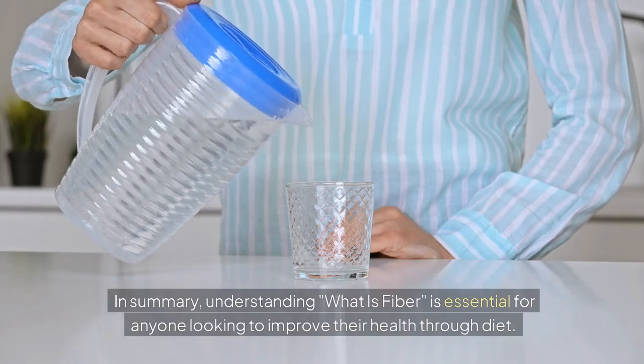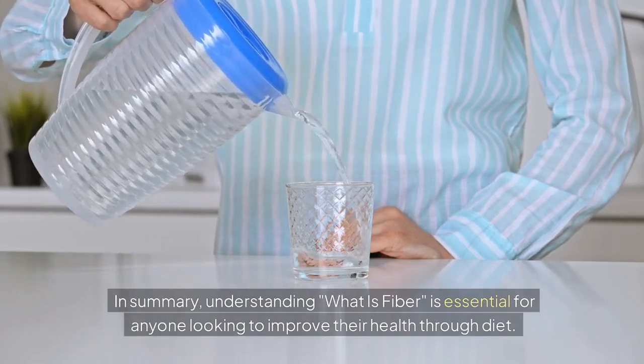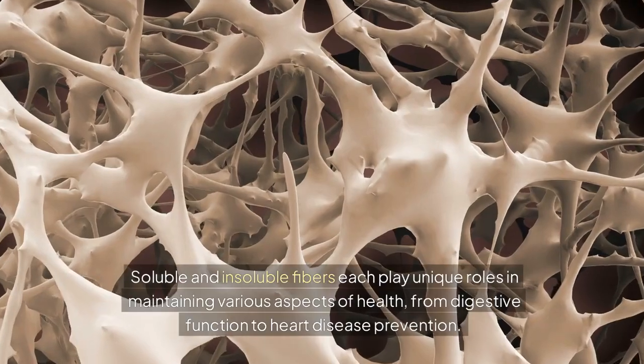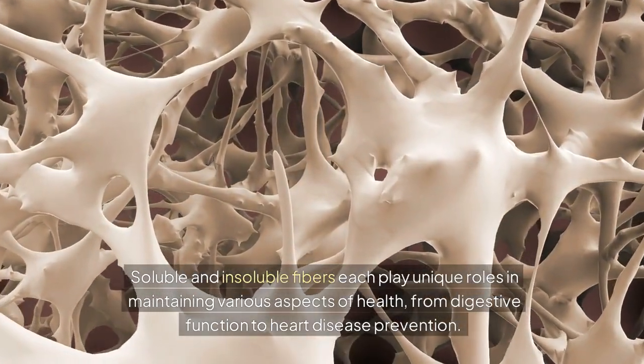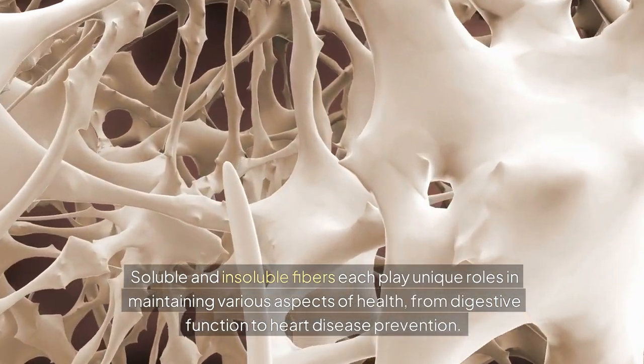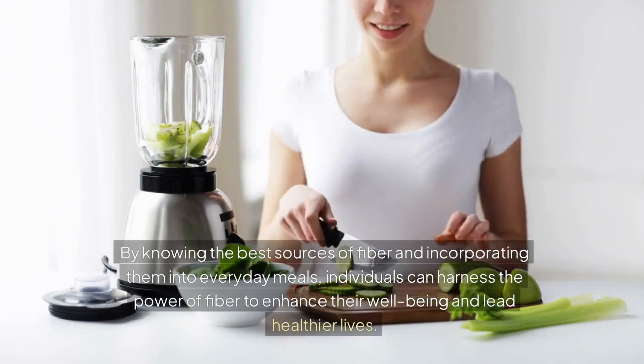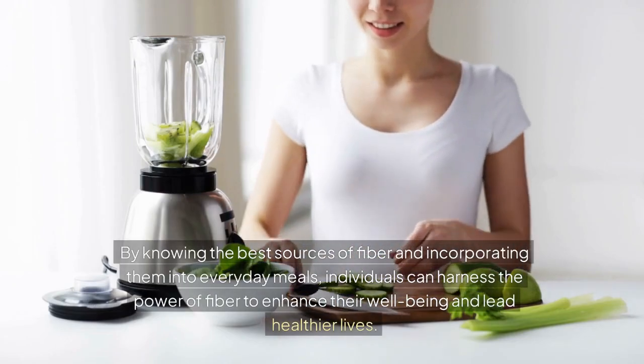In summary, understanding what fiber is is essential for anyone looking to improve their health through diet. Soluble and insoluble fibers each play unique roles in maintaining various aspects of health, from digestive function to heart disease prevention. By knowing the best sources of fiber and incorporating them into everyday meals, individuals can harness the power of fiber to enhance their well-being and lead healthier lives.